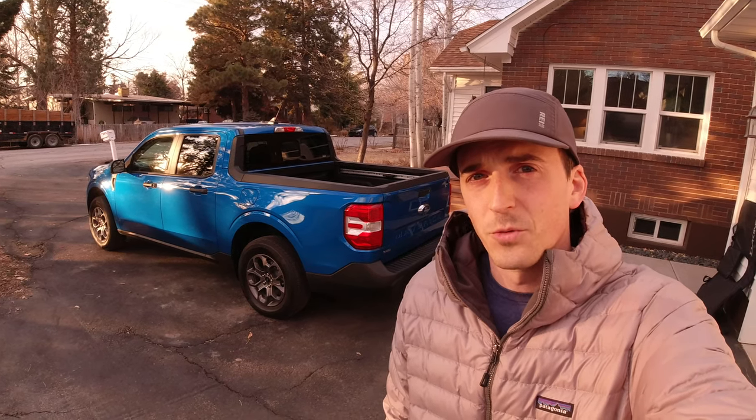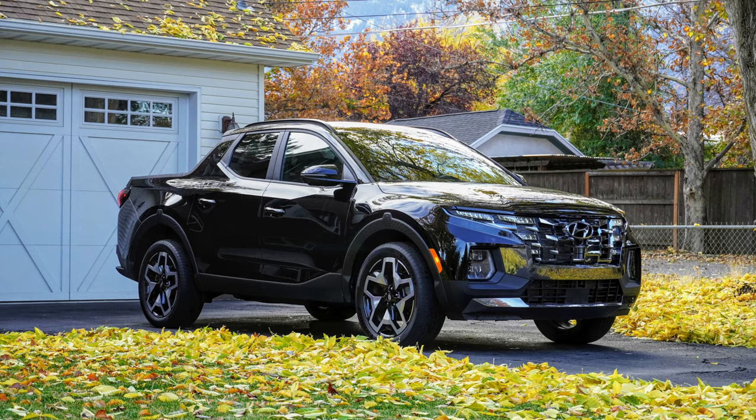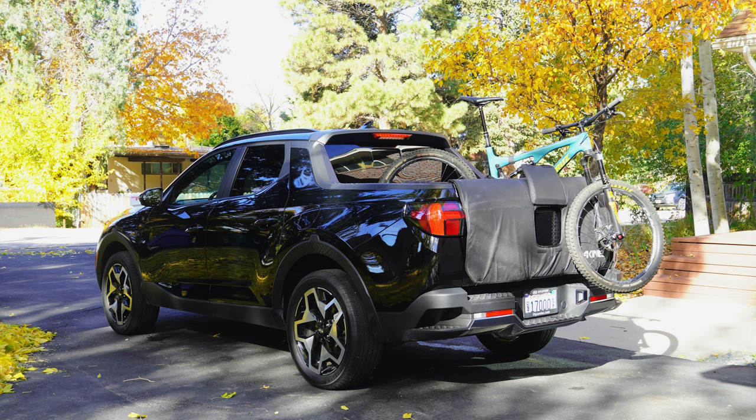Hey everyone, with me here is a 2022 Ford Maverick Hybrid, which means it's time for a bed tour and mountain bike tailgate pad load-up test. The Maverick is one of two new compact pickups on the market for 2022, the other being the Hyundai Santa Cruz. If you're interested in seeing a bed tour of the Santa Cruz along with a mountain bike over the tailgate load-up test, I have a video on that vehicle as well.